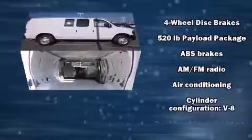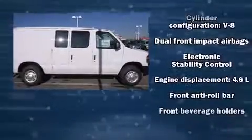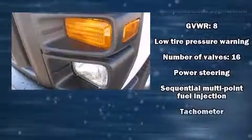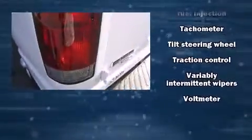Ford ensures the safety and security of its passengers with equipment such as dual front impact airbags, traction control, and four-wheel disc brakes with ABS. With electronic stability control supplementing mechanical systems, you'll maintain precise command of the roadway.